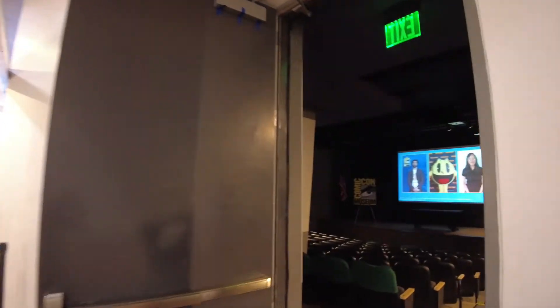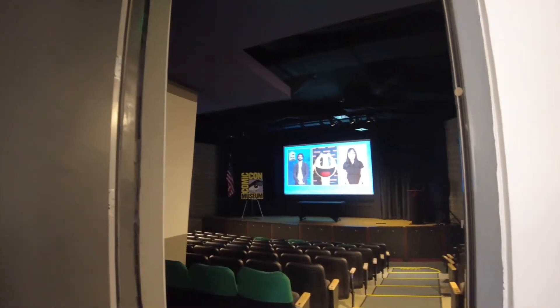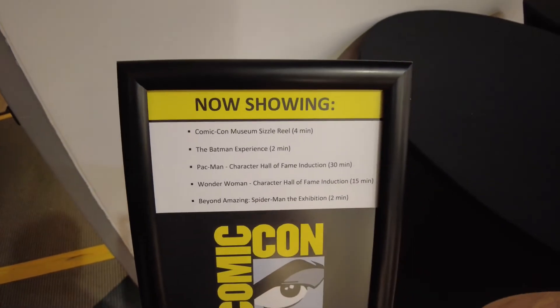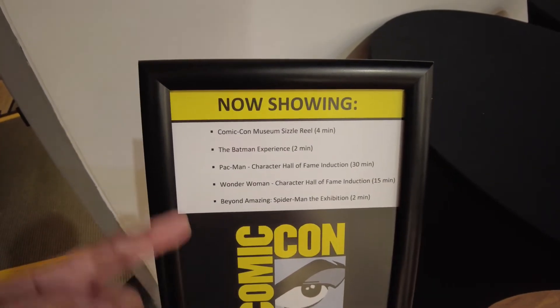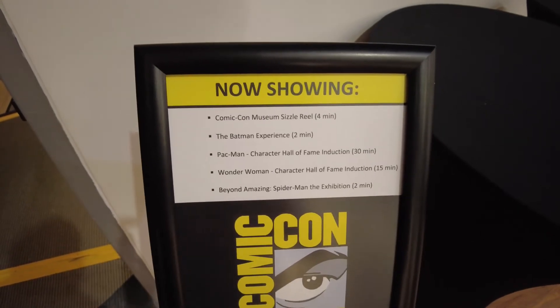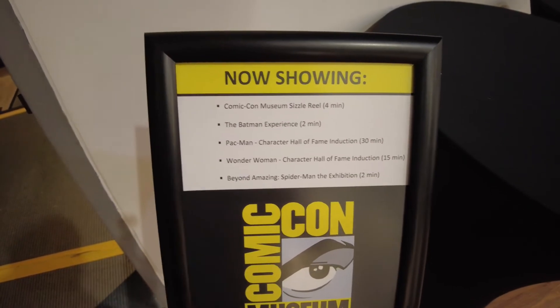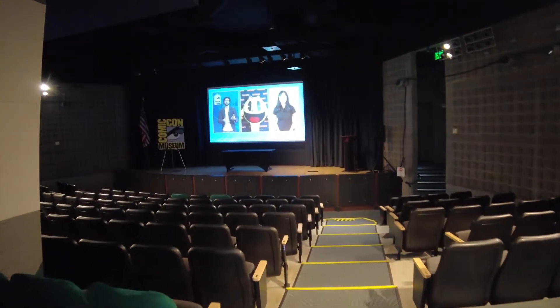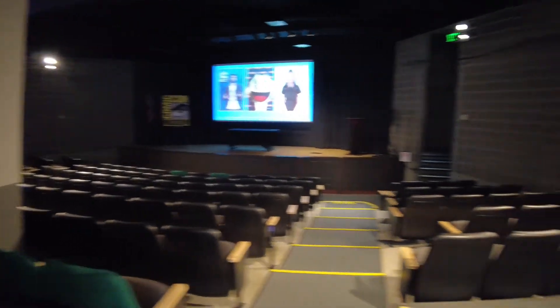Down on the bottom floor there's also a small theater. The menu of shows includes a Comic-Con sizzle reel, Batman Experience, Pac-Man Hall of Fame induction, and Spider-Man Exhibition — none longer than 30 minutes. At least at this moment, there are plenty of spots available.